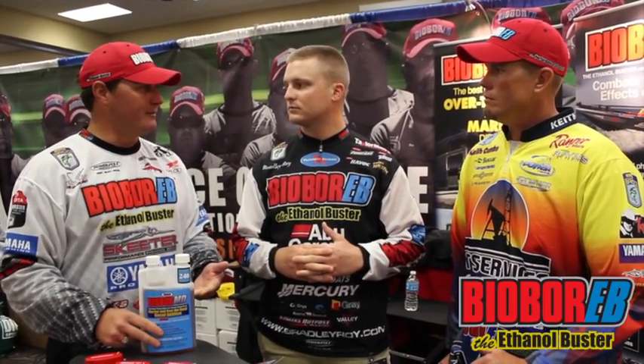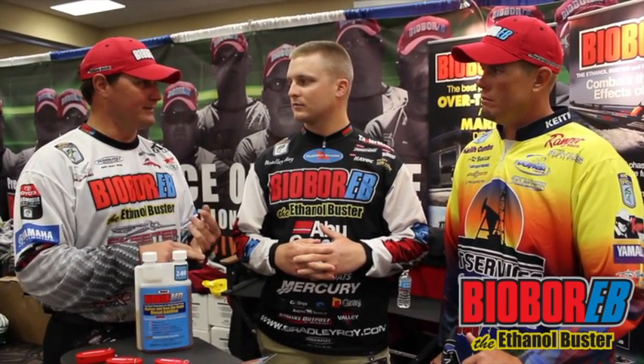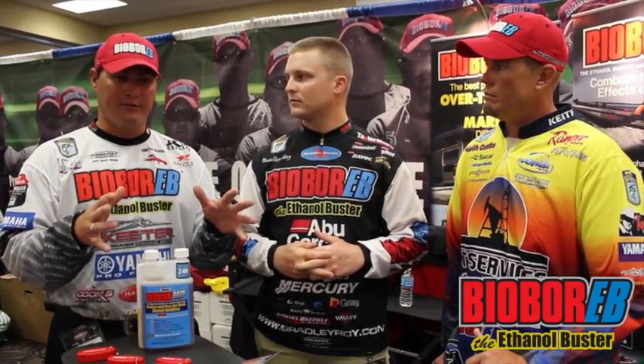That's where BioBoer MD comes in. BioBoer MD does a couple things for your truck. One, it's going to add the cetane. It's going to lubricate the engine continuously. Another thing it's going to do is raise your cetane level. Your truck is going to run better, perform better. And it's going to clean the engine of all the sludge and all the nasty grime and all the stuff associated with diesel that's in the engine.